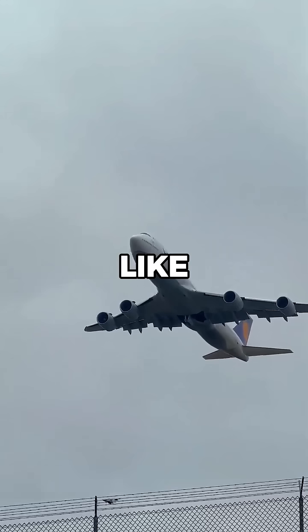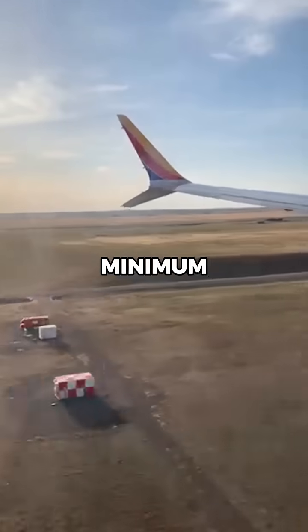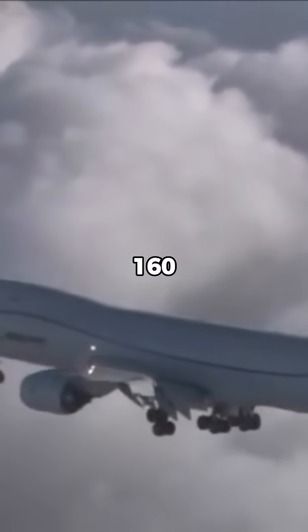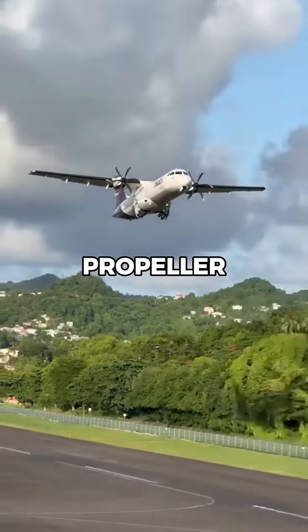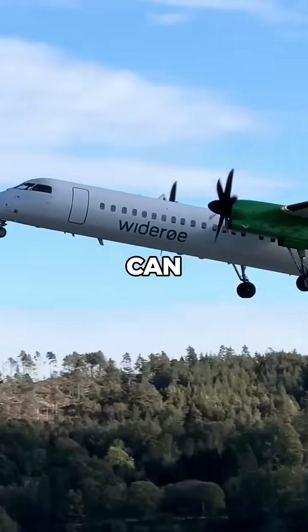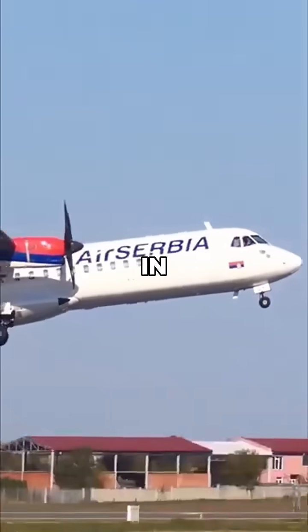For large commercial jets like the Boeing 747 or Airbus A380, the absolute minimum speed before stalling is around 120 to 160 miles per hour during landing. However, smaller propeller-driven airliners, like the ATR72 or Dash 8, can fly much slower — down to 90 miles per hour or even less in some cases.